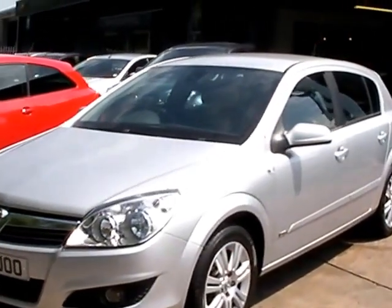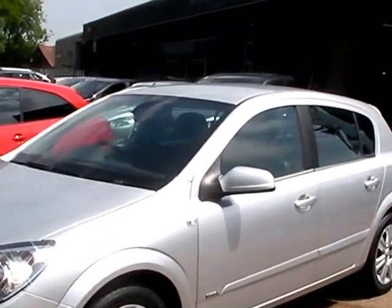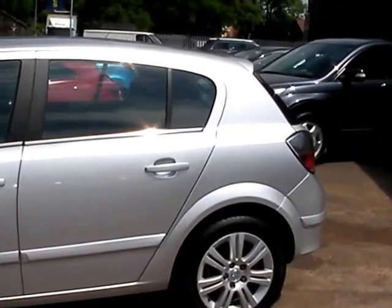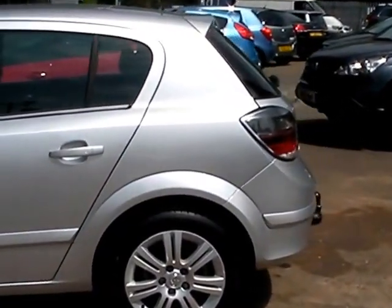Welcome to Cantilever Car Centre. Here today we have a Vauxhall Astra Design, registered in 2007 on a 57 plate. The car is in metallic silver with a 1600 petrol engine.